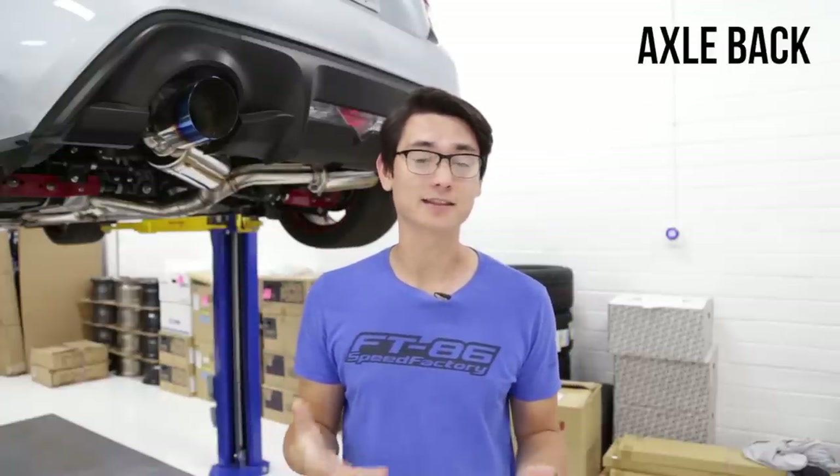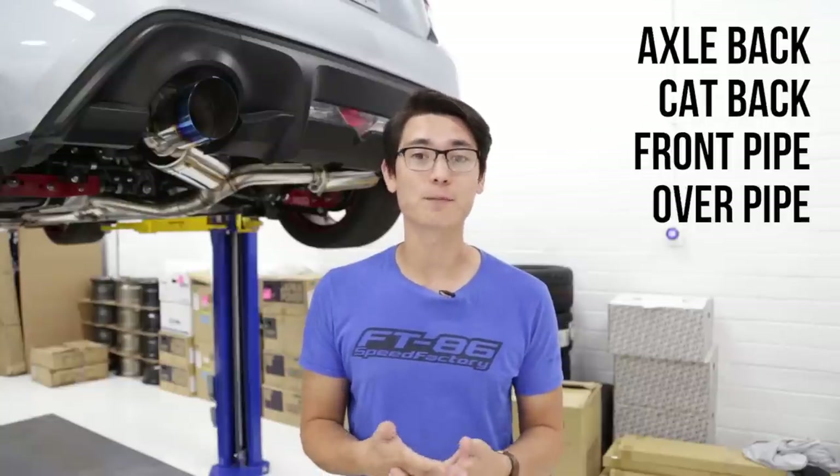When we start talking about aftermarket exhaust, there are five different categories for the FRS, BRZ, and 86. We have the axle-back, the cat-back, front pipes, overpipes, and headers.